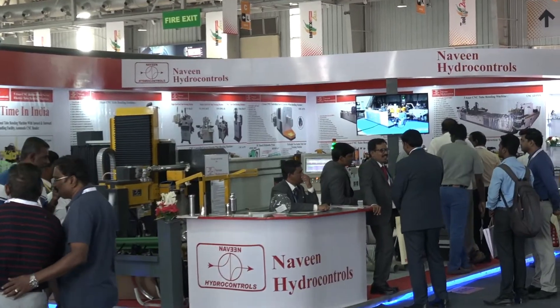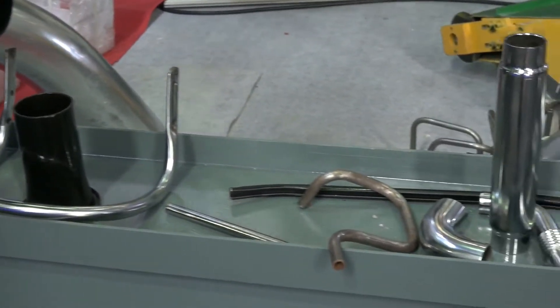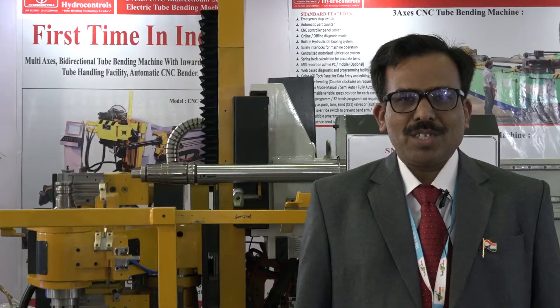We have a variety of products from single axis to multi axis. We have left hand, right hand bending machines, multi-stack bending machines. Along with this we have CNC wire bending machines, hydraulic presses and various special purpose machines in our product profile.